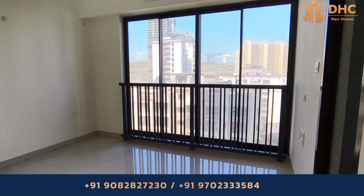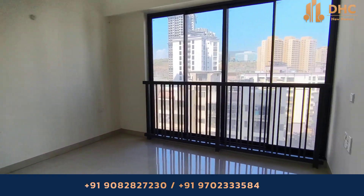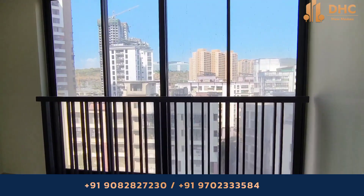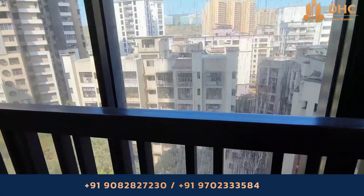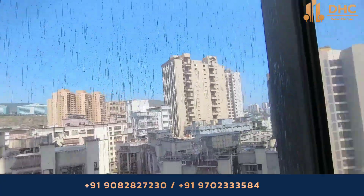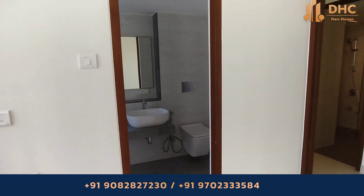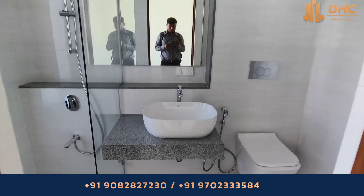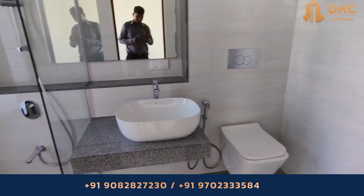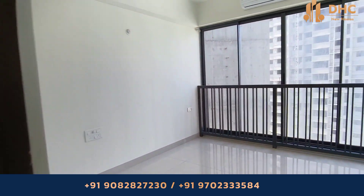As this is an under-construction project, it is ready for possession by September 2024, with 2 BHK units starting from 2.25 CR. Enjoy great connectivity via the Western Express railway line. The tower is ground plus 44 storeys with 6 levels of podium car parking, a double-height entrance lobby, and 38 habitable floors.